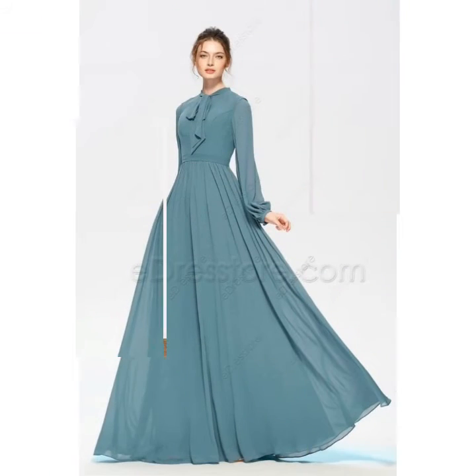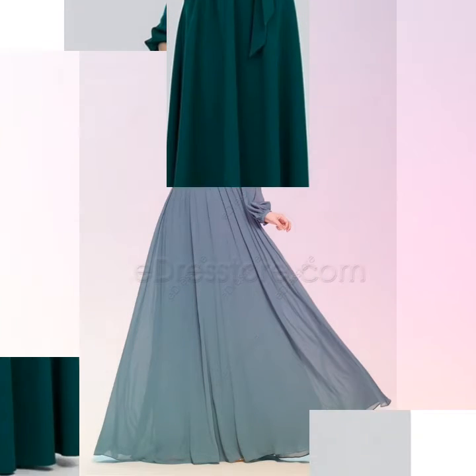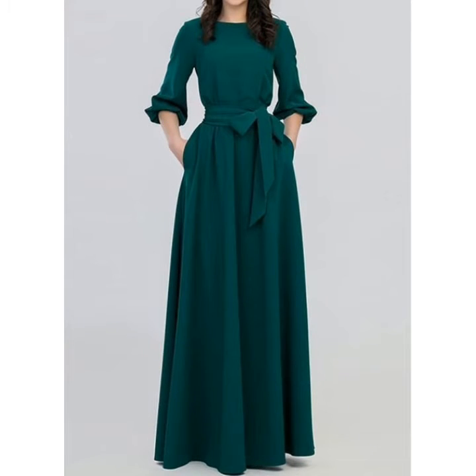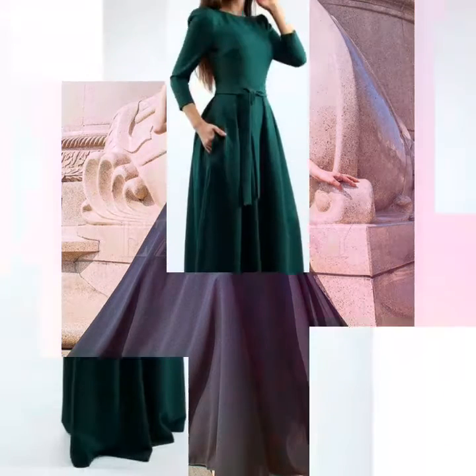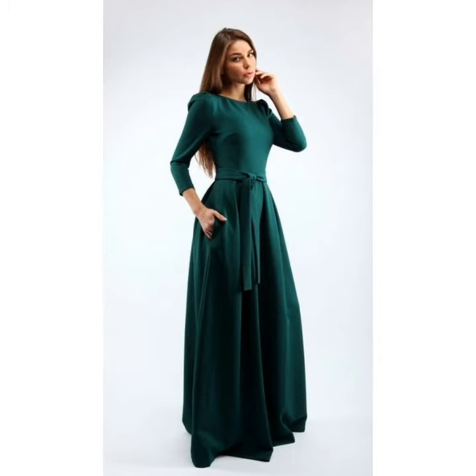Friends, if you want to buy these dresses online, then visit different websites on Google. You can visit websites like www.amazon.com and www.ezpopsy.com. You can easily buy these long maxi dress designs from these websites.